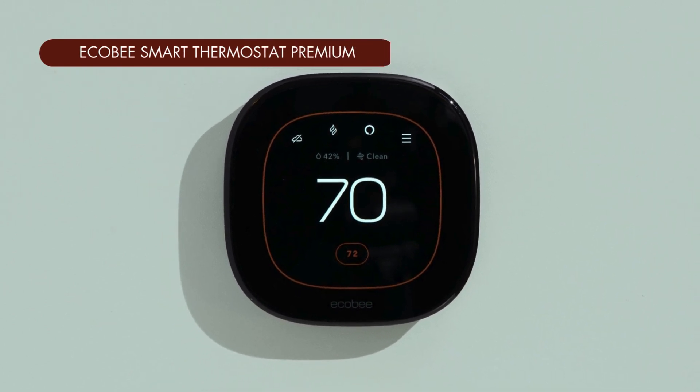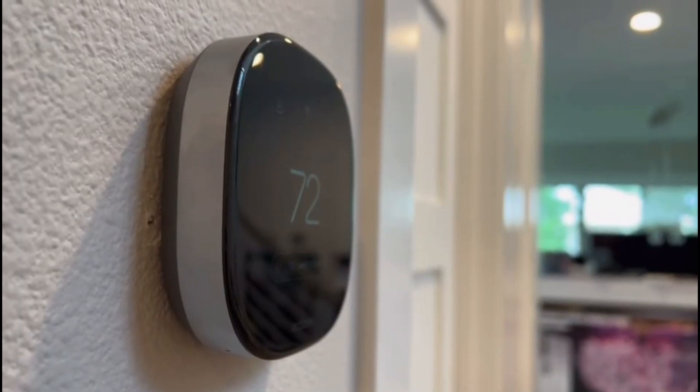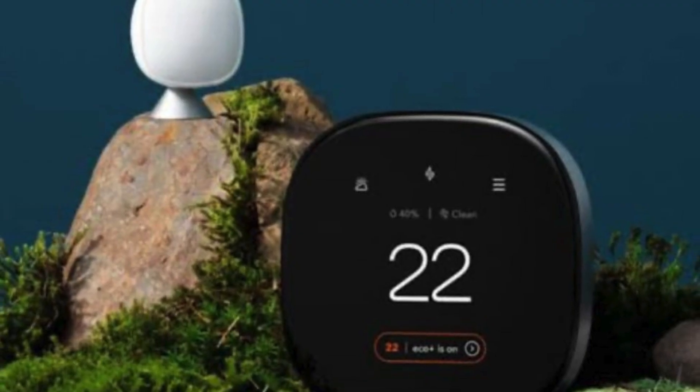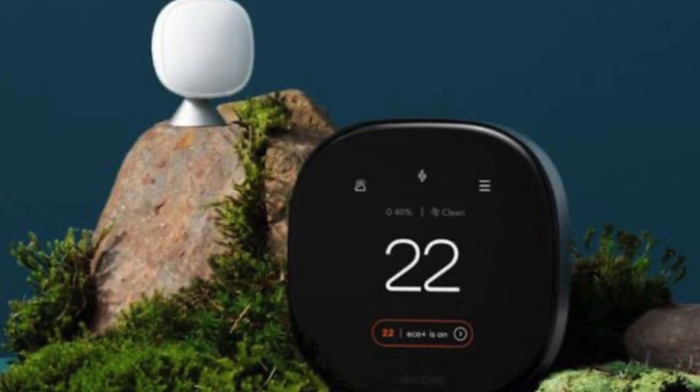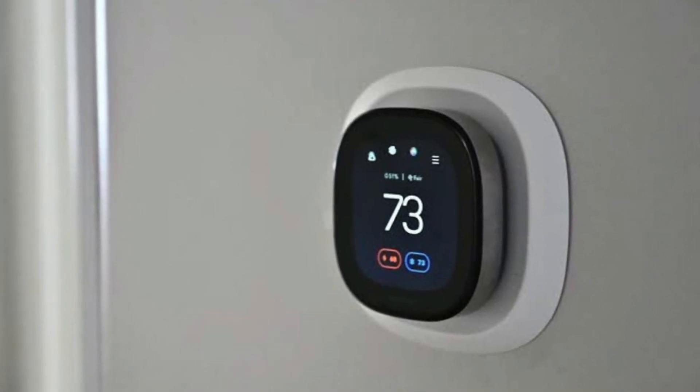First up, we've got the Ecobee Smart Thermostat Premium. This thing is packed with features. We're talking about built-in Alexa voice control so you can adjust the temperature, play music, or even order a pizza without lifting a finger.